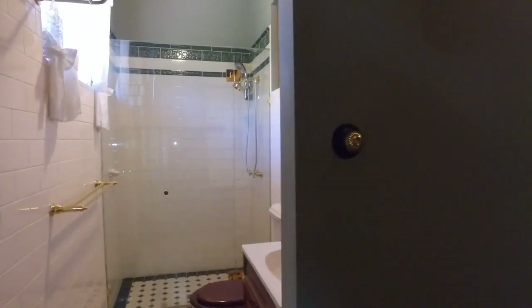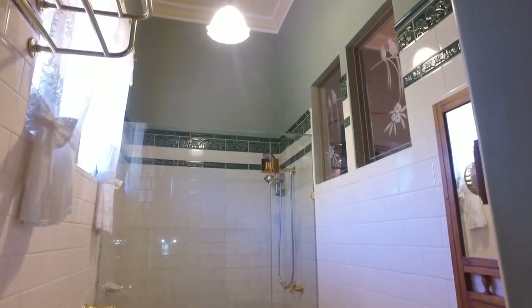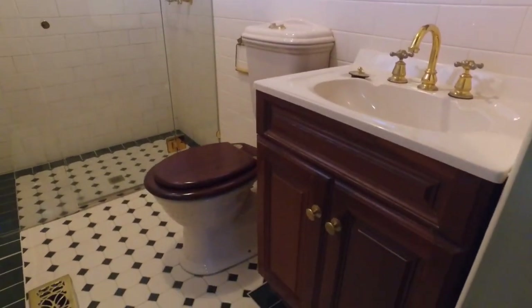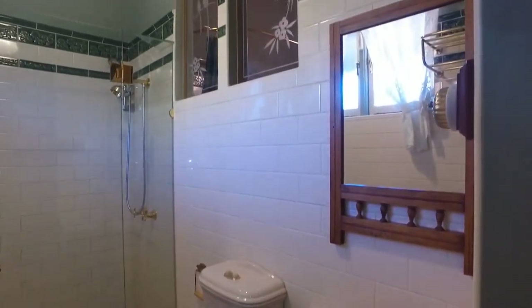Into the ensuite — beautiful tiled walls, you've got a gorgeous frameless shower, and an old-styled bathroom with the period charm showing through.